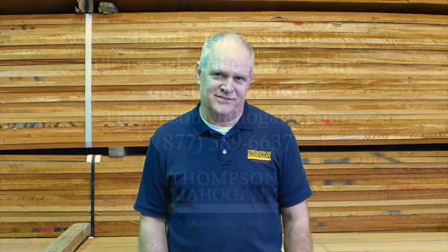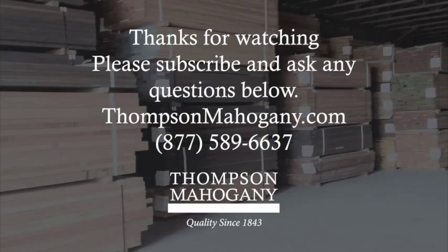Thanks Rob for giving us all that info comparing the three. If anybody has any questions or comments, feel free to ask below, and don't forget to subscribe. Sounds good — bye!